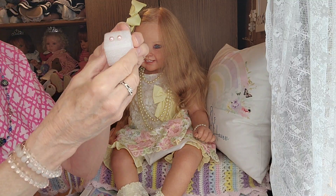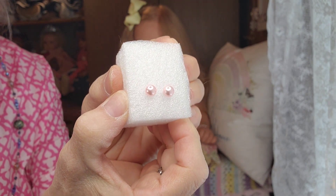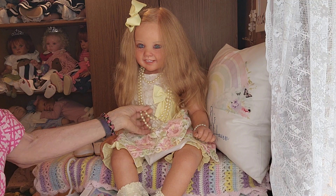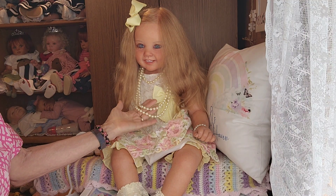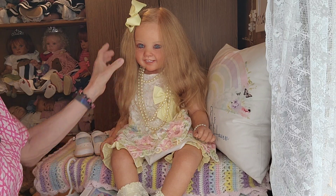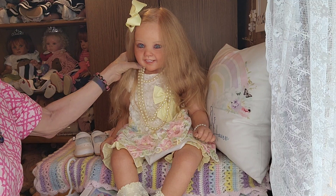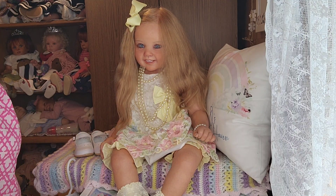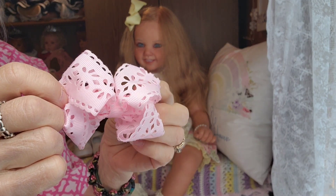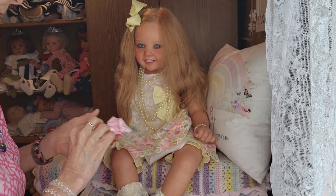And then I have these real light pink pearl earrings. I'm thinking of putting these pearls back on her — she loves to wear these pearls and I think she looks really pretty in them. She's my oldest girl, so she gets to wear the more grown-up accessories. And then last but not least, she's going to be wearing this pretty light pink cutout bow in her hair.